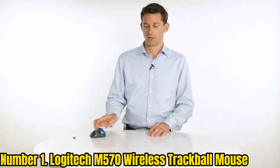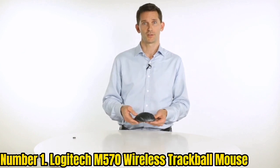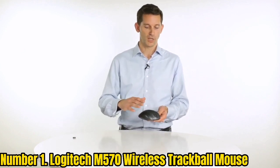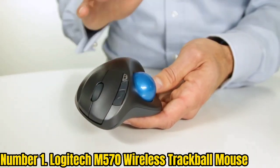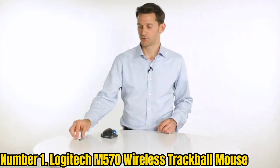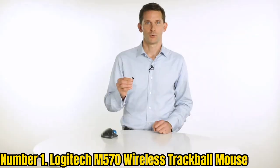Number 1: Logitech M570 Wireless Trackball Mouse. Logitech is the go-to option for a large number of computer users when talking about high-quality peripherals like its trackball mice. The Logitech M570 Trackball Mouse comes at the first position since it is the best value-for-money option out there with a large number of handy features. Starting with its buttons, you get a total of 4 buttons, and with a trackball size of 34mm, using this mouse becomes quite easy. Since this is a Logitech wireless mouse, it uses the Unifying RF receiver dongle, which allows you to use multiple Logitech devices with the same dongle.